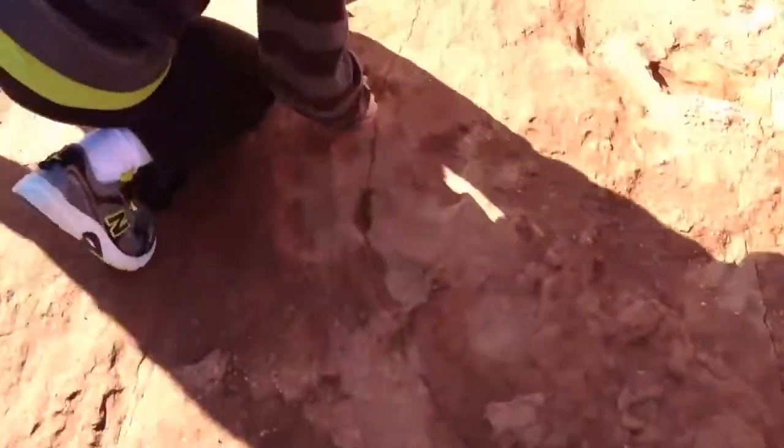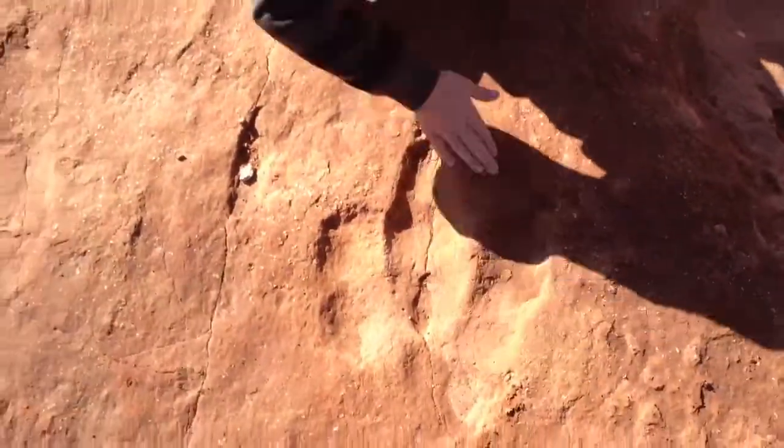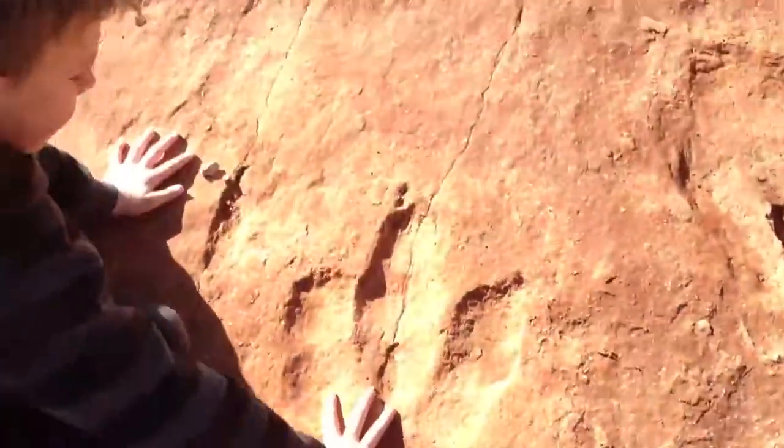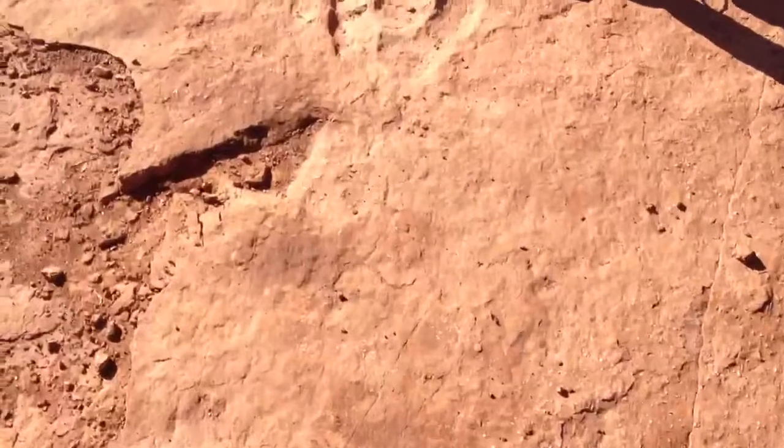Dad, look over here, there's a big one. Move your shadow, buddy, so I can get it on camera. Look at that. Let's see — put your hand in it. Yeah, that one is big. It looks like there's room. Wow, that's cool. Look at this one — these are huge.